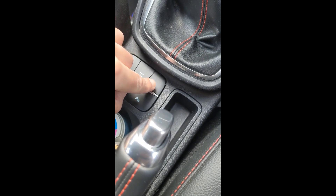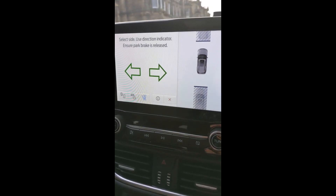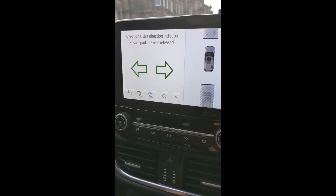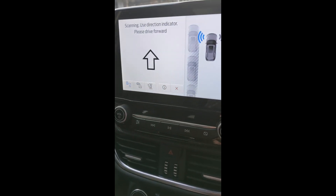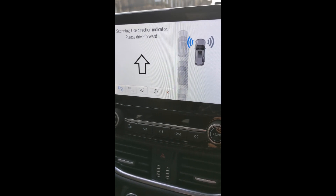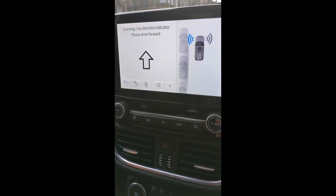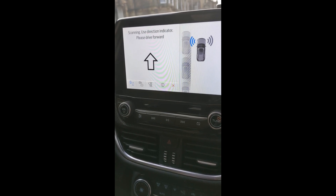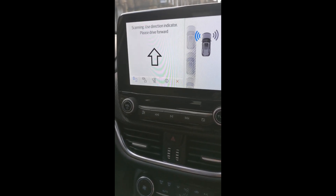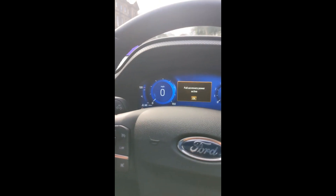This car also has park assist. Press this button and the car can perform parking maneuvers for you: pulling out of a space, reversing into a parking bay left or right, or performing a parallel park between two cars. The car identifies a space it can fit into, then gives instructions on screen — which gear to use and so on. You control the brakes and accelerator gently, while the car steers itself in or out of the space.